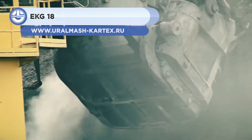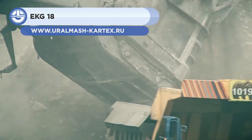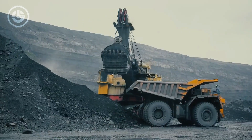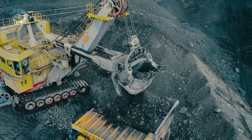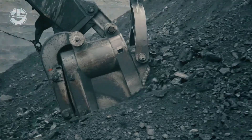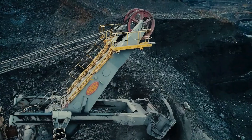First up, we have the EKG-18. It is a 700-ton mining shovel manufactured by a Russian company, Uralmash. With its 18 cubic meter dipper, the shovel can fill a large dump truck in 3-5 passes.